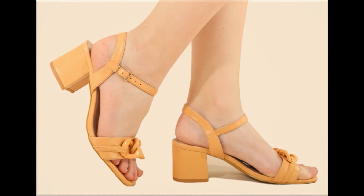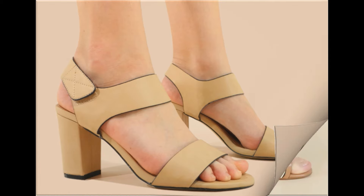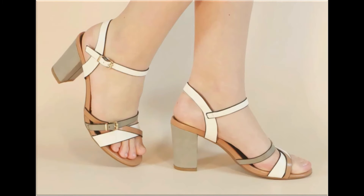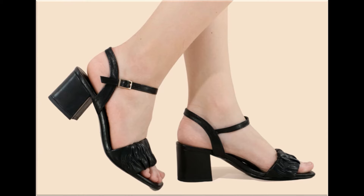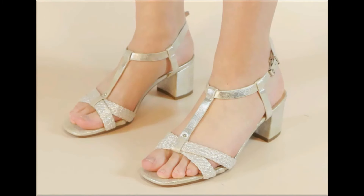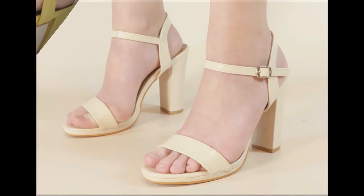Assalamu alaikum everyone, welcome back to my channel. Today in this video I am sharing beautiful, stunning, updated brand new designs of footwear — beautiful styles and latest collection. The colors are outstanding, very eye-catching, and I am sure that you will enjoy this video.